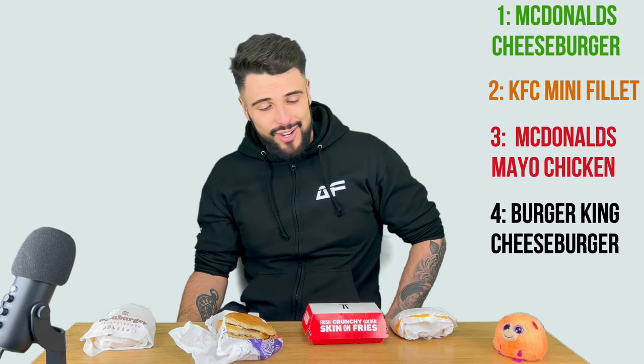I'm going to rate them now. Best value for money and best overall — I would say the cheeseburger. It's cheap, it's cheerful, that's why it's number one. Close second — the KFC fillet burger. It's a bit more expensive but you get what you pay for. Third — the mayo chicken. Even though it was a monstrosity it only cost 99p. And in last place, I'm sorry, the Burger King burger — not very nice at all. So that's it, a bit of a shorter video today. Thank you very much for watching and we'll see you in the next video.